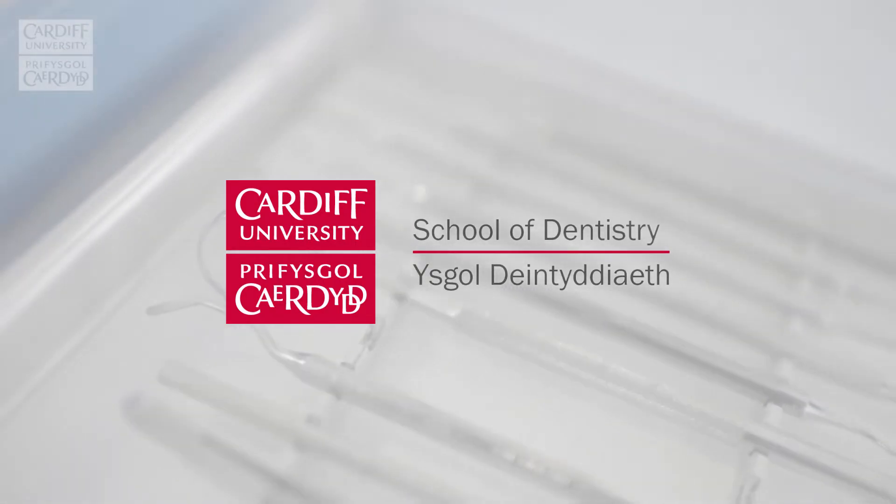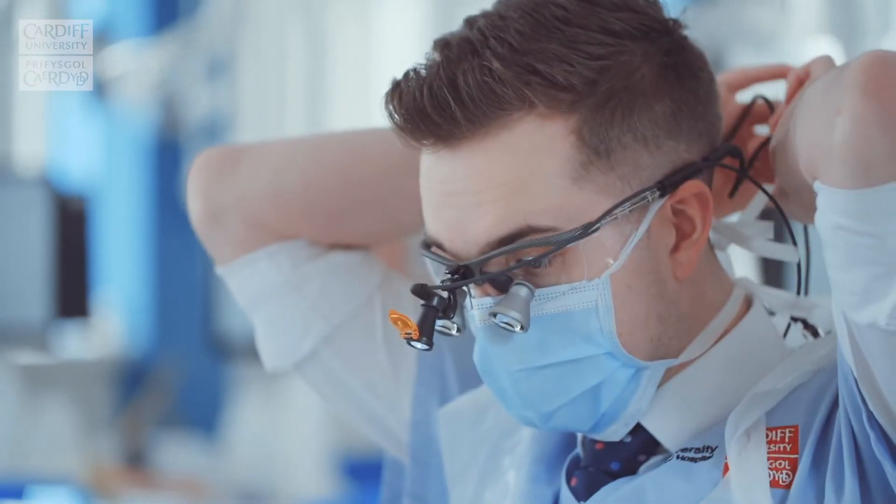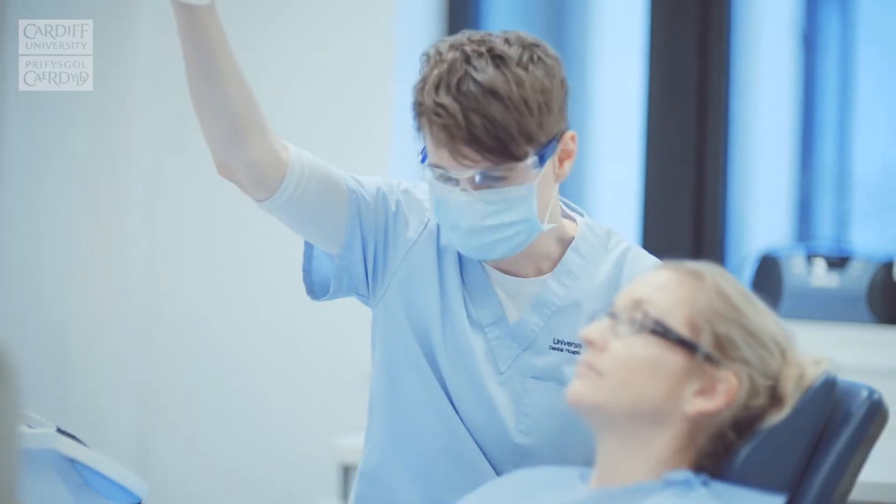I chose Cardiff because it's a great city and everything's quite close together, including the bay, the stadium, and town. I had a look around quite a lot of places before I chose Cardiff, and Cardiff just really stood out.